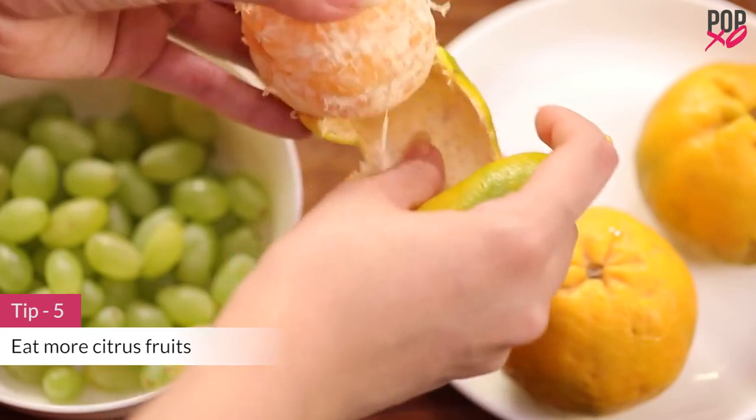Citrus fruits such as grapes and oranges balance pH levels and remove toxins from your body. These fruits contain vitamin C, which improves the immune system and helps fight vaginal infections, preventing vaginal odor.